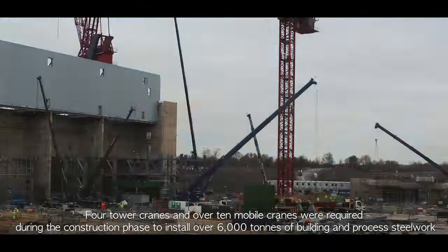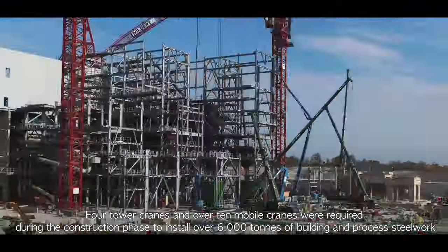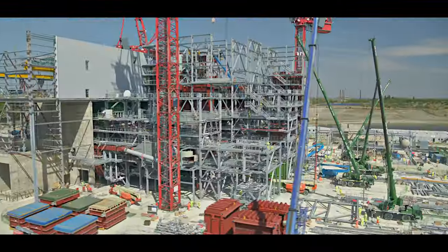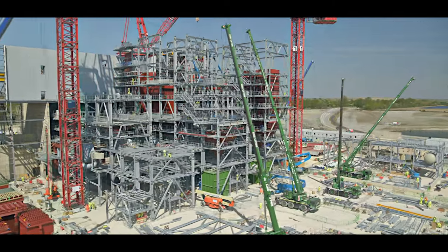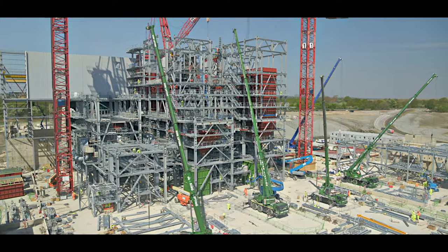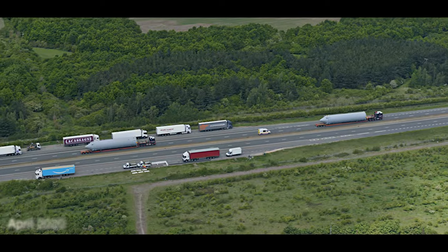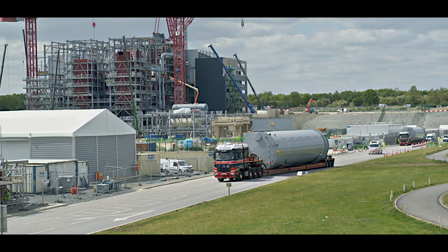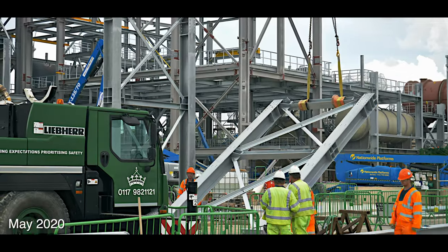Four tower cranes and over ten mobile cranes were required during the construction phase to install over 6,000 tonnes of building and process steelwork. In March 2020, the COVID-19 pandemic required the introduction of strict protocols to protect the hundreds of people working at the site. Over the same period in 2020, several large components were delivered, including the silos for the flue gas treatment system.